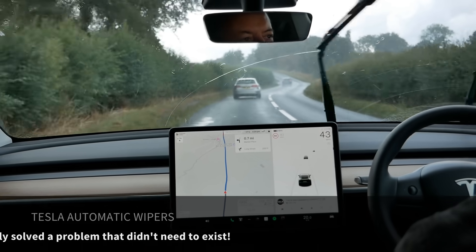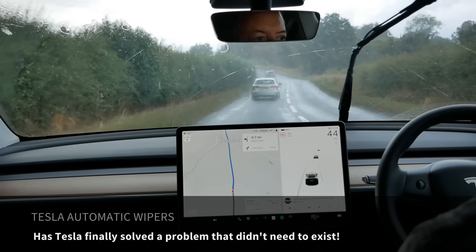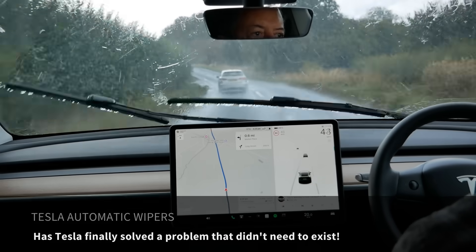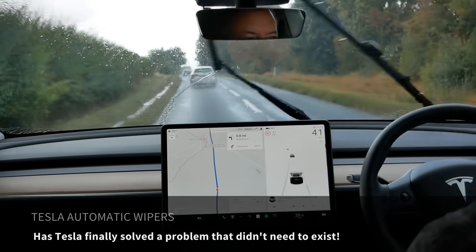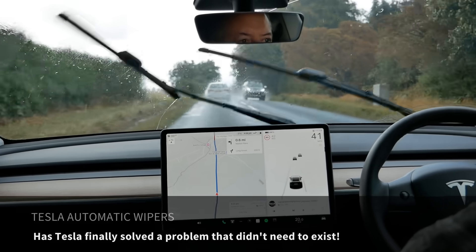In the past many have pointed out flaws in Tesla's automatic wipers, so in this video I'll explain how they differ from other cars, show them in action and determine if Tesla still deserves the criticism.